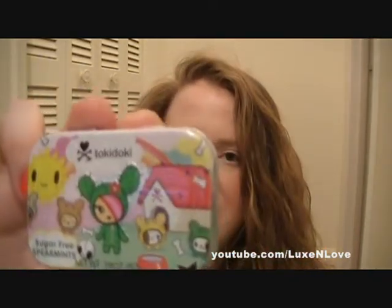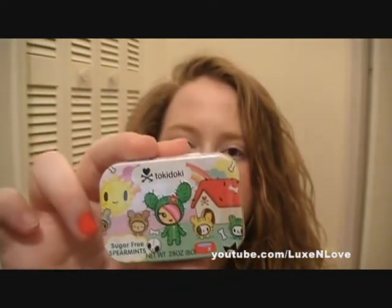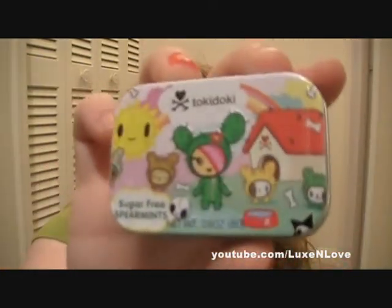Next I got a Tokidoki sugar-free spearmint tin, and I just thought the containers were so cute. These were regular retail $5 and were only 97 cents. Inside there's a little mirror — it's so cute. You can't beat 97 cents and it's the Tokidoki brand. They had different types of tins but I liked this one the best.